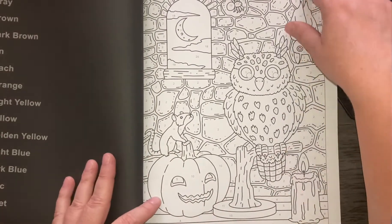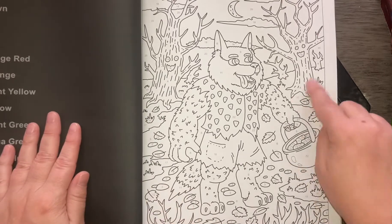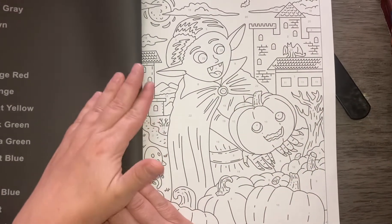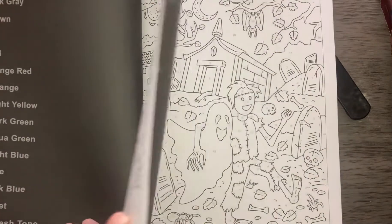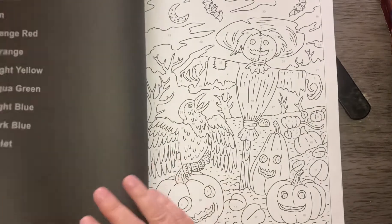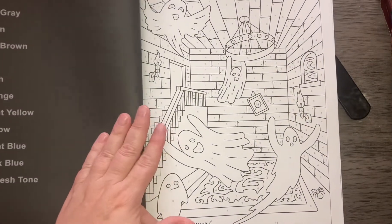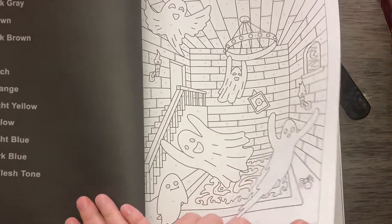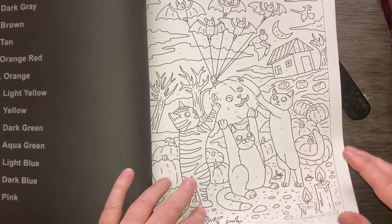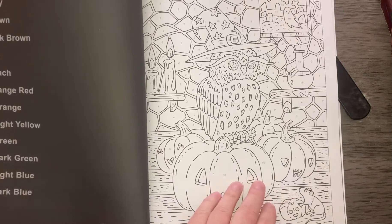The owl. The trees are watching him. The tree scarecrow. That one's so cute with the kitties. Another owl.